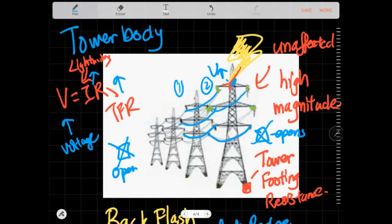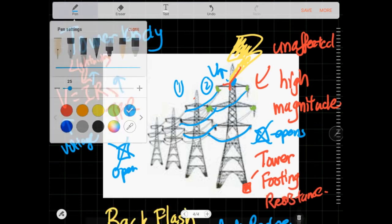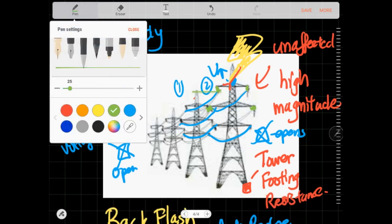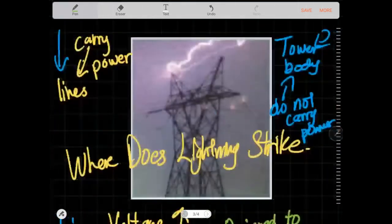In conclusion, lightning is bad for transmission towers, but transmission towers are equipped to prevent lightning damage. One of the key protections is the earth shield wire at the top of the tower. There is a wire running along the top, and this wire is connected directly to the tower with no insulator separating it.